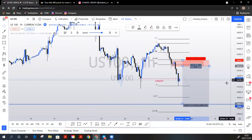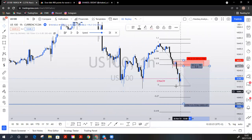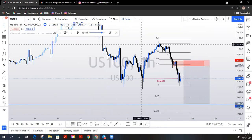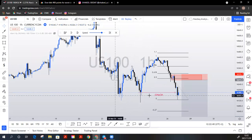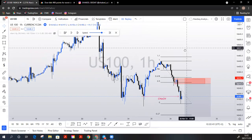Let's look at what other confluences we had on this trade. We know we've got a change of character to the downside, we had a potential 61.8 or 50 percent retracement, and we are also looking at a double bottom in this area. My students know what to look for when you see double bottoms and double tops — I'm not going to give that away in this video.